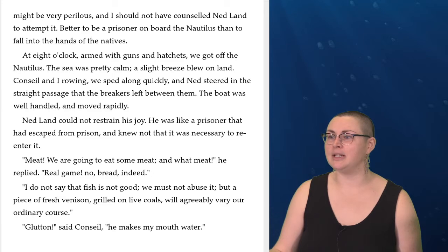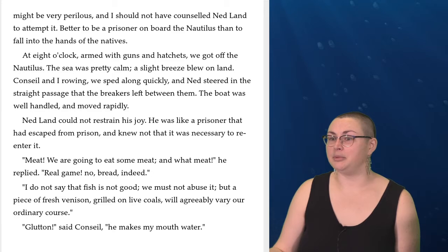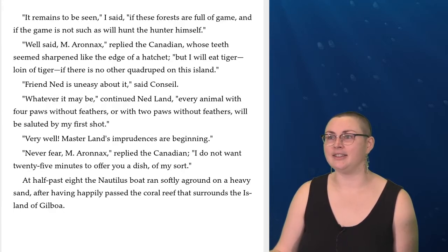Ned Land could not restrain his joy. He was like a prisoner that had escaped from prison and knew not that it was necessary to reenter it. 'Meat. We are going to eat some meat. And what meat?' he replied. 'Real game. No bread indeed. I do not say that fish is not good. We must not abuse it, but a piece of fresh venison grilled on live coals will agreeably vary our ordinary course.' 'Glutton,' said Conseil. 'He makes my mouth water.' 'It must — it remains to be seen,' I said, 'if these forests are full of game, and if the game is not such as will hunt the hunter himself.'